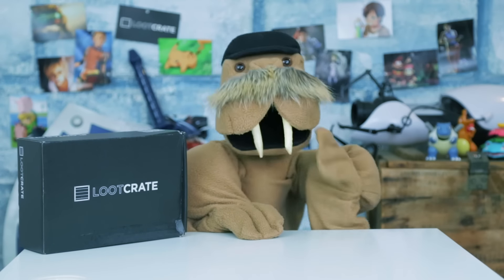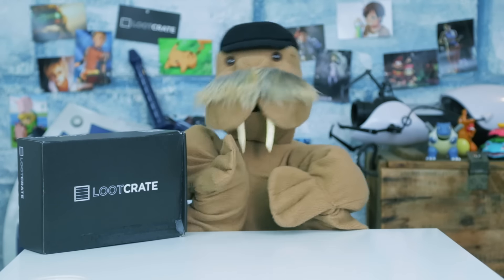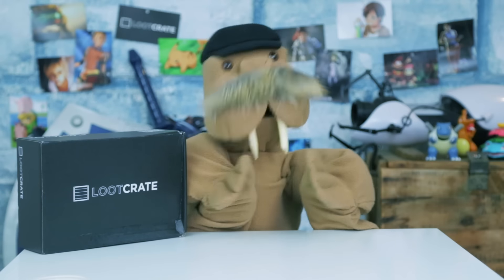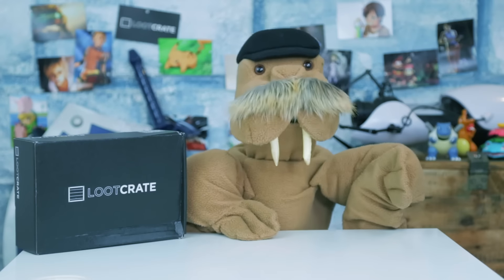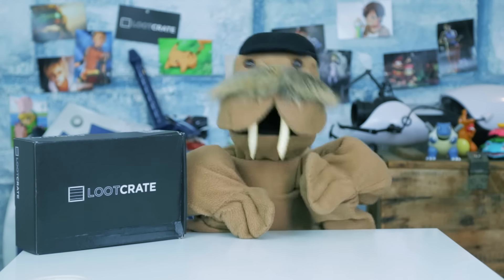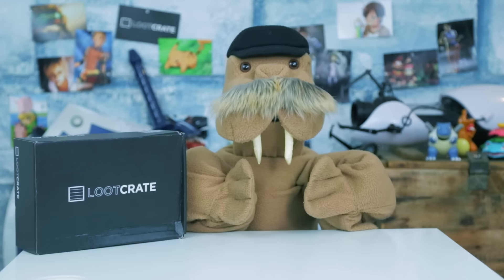Well hello there fellow mammals, the name's Theodore! Theodore Tusk! And welcome back to another unboxing with Loot Crate! Today's guest is this Versus-themed Loot Crate! Now before you bet all your money on who would win in a fight, me or the Loot Crate, make sure you stick around to the very end to find out how you can win a free three-month subscription to Loot Crate!